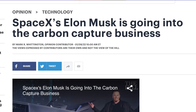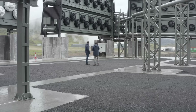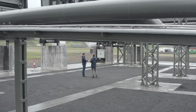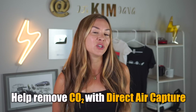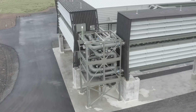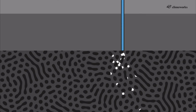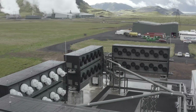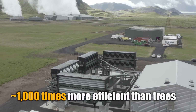Huge thanks to Climeworks for sponsoring this video. Their approach to tackling climate change is something that even Elon Musk is a big believer in. And if you personally want to make a difference, this is one of the best ways to do it. Climeworks builds, develops, and operates direct air capture plants solely powered by renewable energy to permanently remove the current historic levels of CO2 from the air. Something really interesting is that when it comes to removing CO2 from the air, in terms of the area it requires, their Orca plant is about 1,000 times more efficient than trees.